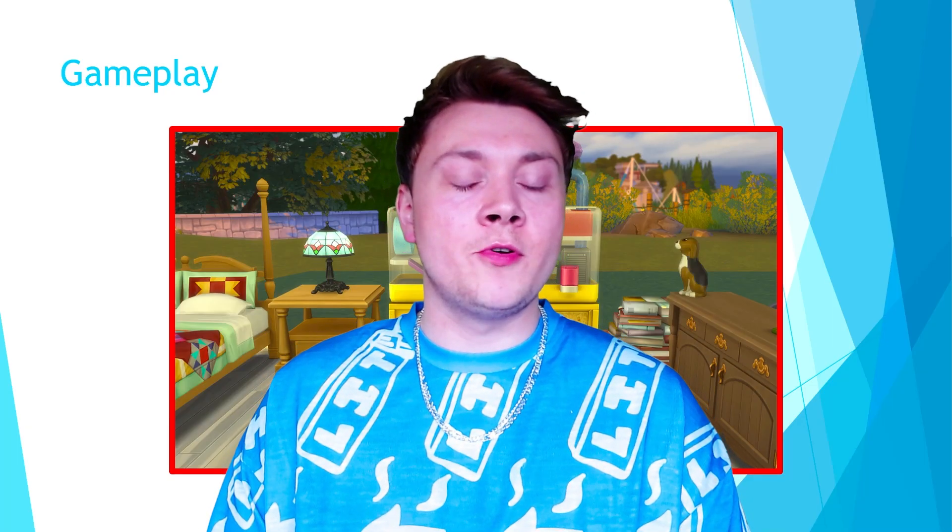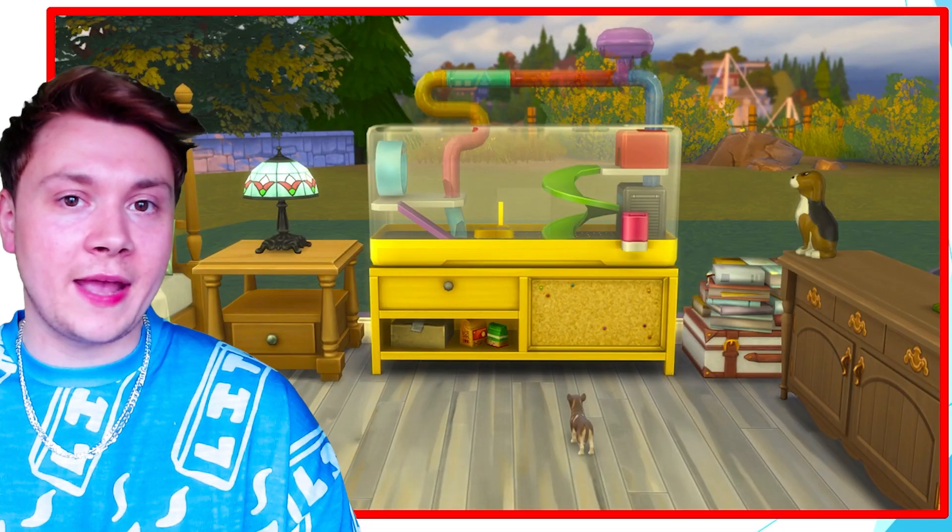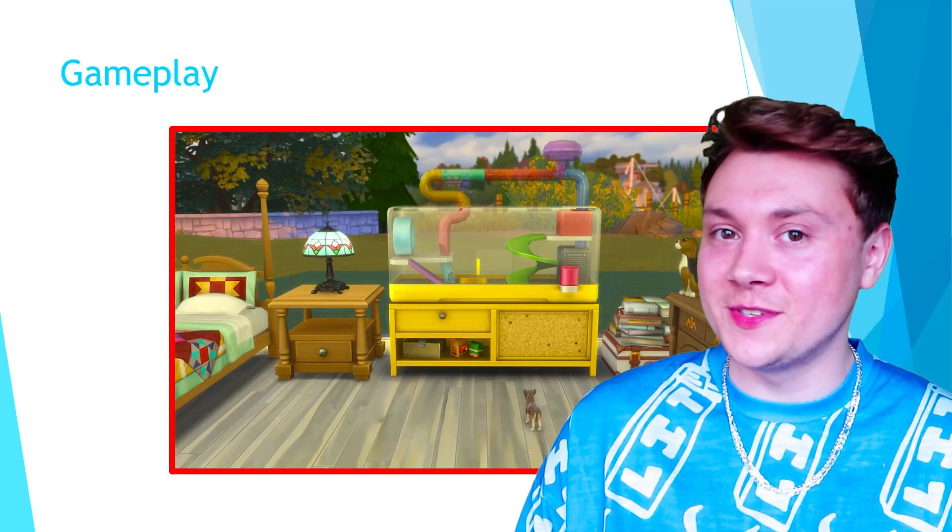And last up, we have the gameplay. When you look at other stuff packs like Paranormal Stuff, which came with so much gameplay, this pack literally includes a hamster cage, which is the only form of gameplay — and in my opinion, gameplay which should have been included in the Cats and Dogs pack originally. In fact, everything in this pack should have just been included in Cats and Dogs, but it wasn't.